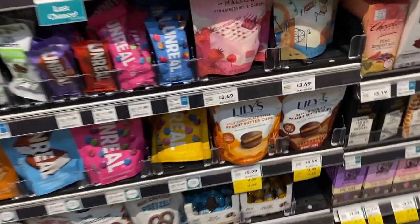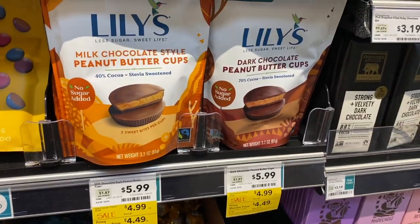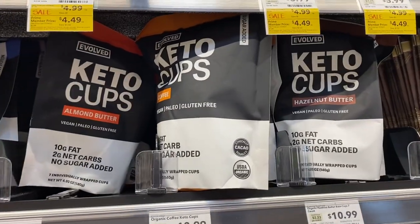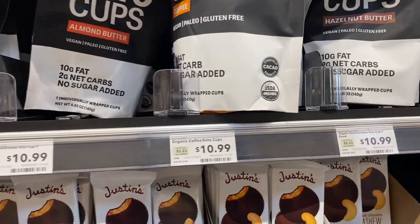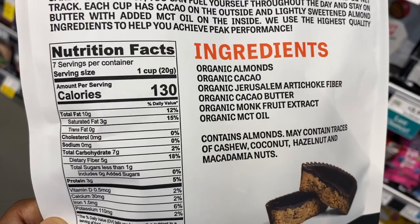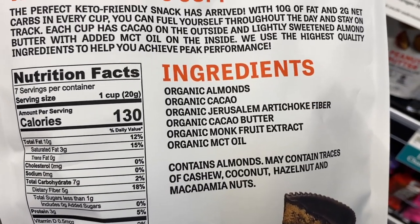I've been wanting to try these peanut butter cups and they're on sale, so I'm going to get the dark chocolate ones. I also see another brand here — Evolved Keto Cups — but the price is a little crazy.